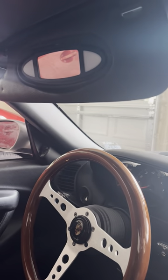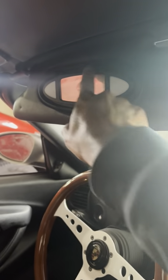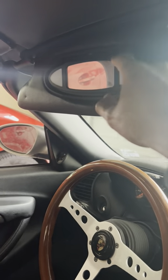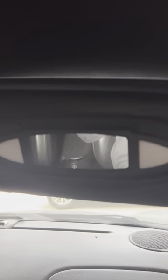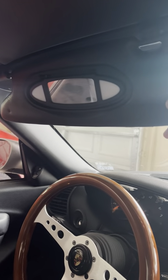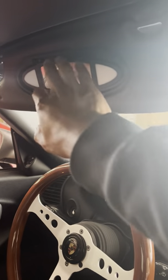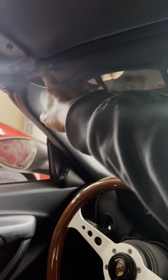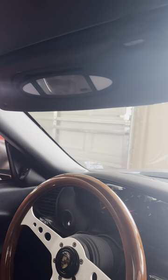Not a big deal, but it's bothersome. The second issue is that after a while this piece gets brittle and falls off — you'll see it missing on both sides. It's not the end of the world, but it's just ugly. For about 30 bucks you can buy a cover to hide it, or get a replacement. There are tricks to making it lock in, but it's just one of those little tidbits that bothers me.